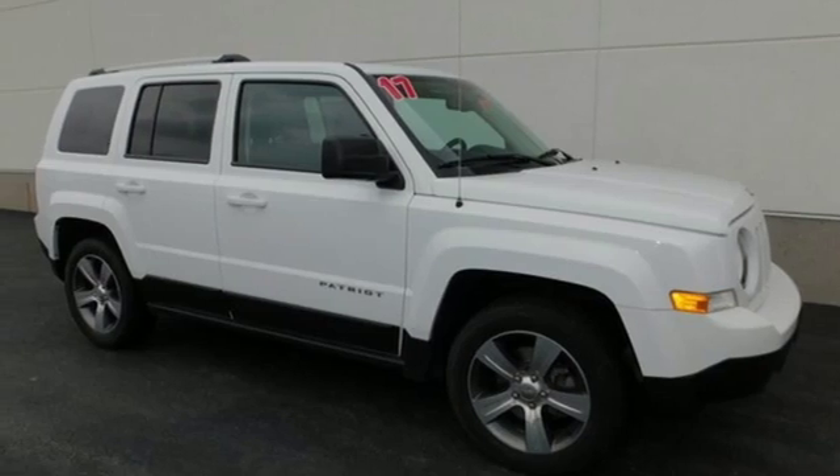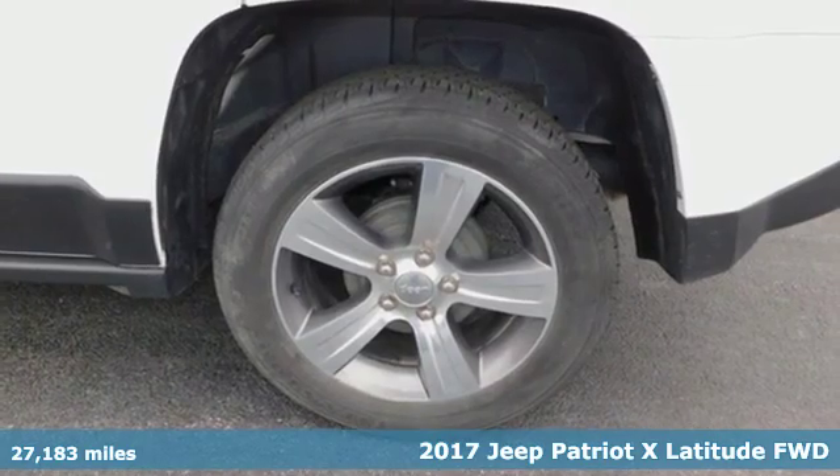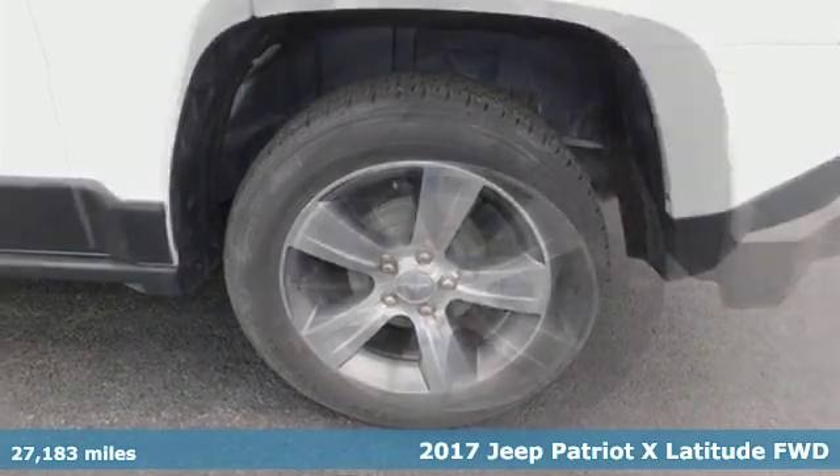Here's a 2017 Jeep Patriot X. Journey anywhere in a Jeep. It comes with great features you'll love.